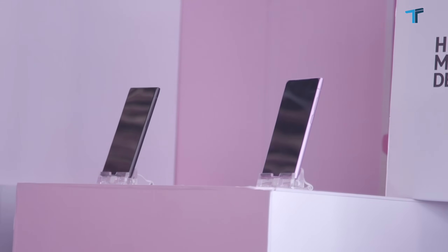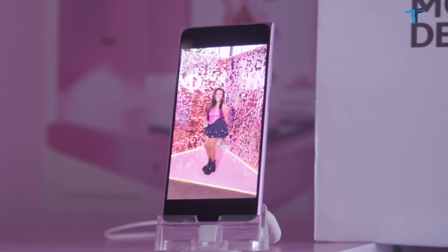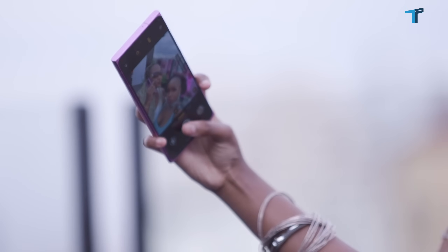We're launching our new HMD Skyline. It's our flagship device for Human Mobile Device. We started this journey in April, and now we are here with our new device from the smartphone devices.